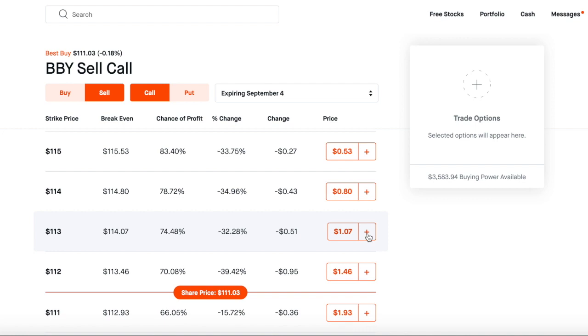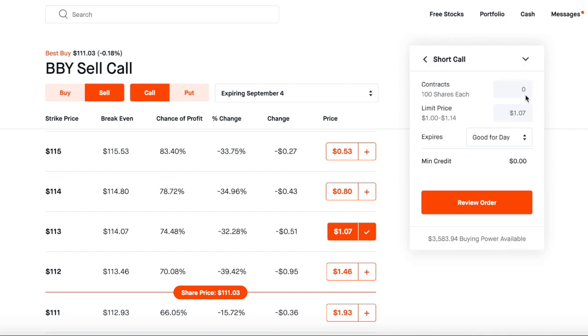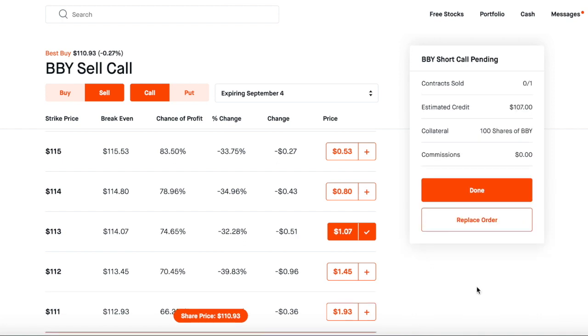Let's click in here, click Continue, and I'm going to do one contract, good for the day — this expiration date. If nobody buys it by then I collect the $107, no harm done. Review the order — I'm agreeing to put up 100 shares at $113. Click Submit. Done. My Best Buy shares are now back for sale at $113.